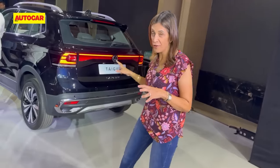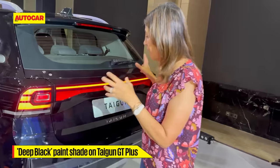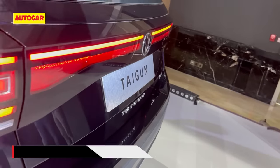Moving over, we have another color variant here. This is a deep black, and it comes with the Tiguan on the GT Plus line — so that's just a new color variant for you.